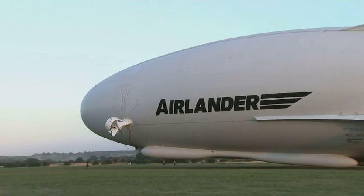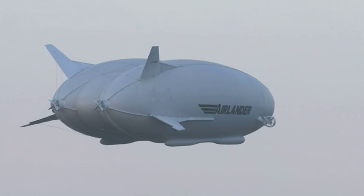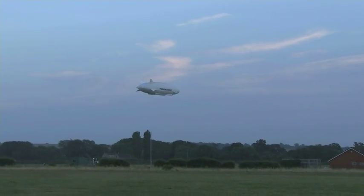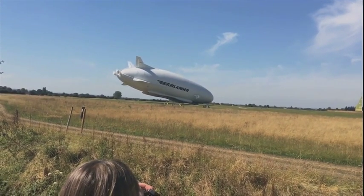They believe these aircraft could one day be used for surveillance, haulage, even passenger travel. But for that, they'll first need many successful test flights so the world can forget that famous crash. Olivia Kinsley, 5 News.